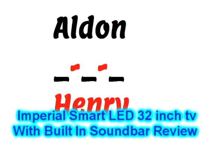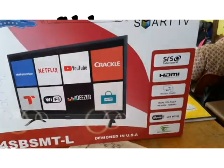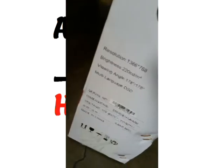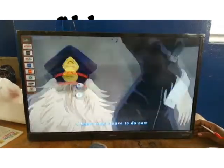Imperial Smart LED 32-inch TV with built-in soundbar review. The resolution is 1366 by 768. The screen is beautiful — you will enjoy watching this TV.